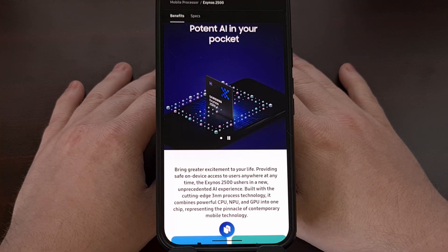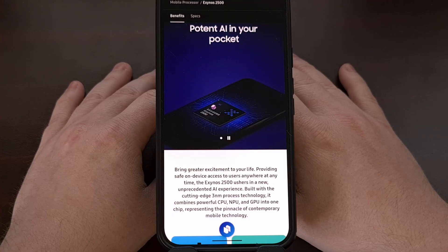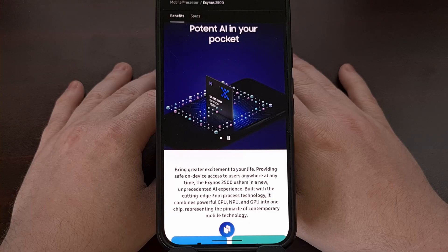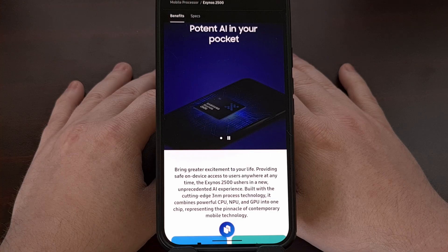Good afternoon, everyone, and welcome to another edition of the Android News Byte. Today, I wanted to highlight a trio of articles detailing the upcoming Exynos 2500 chipset from Samsung.